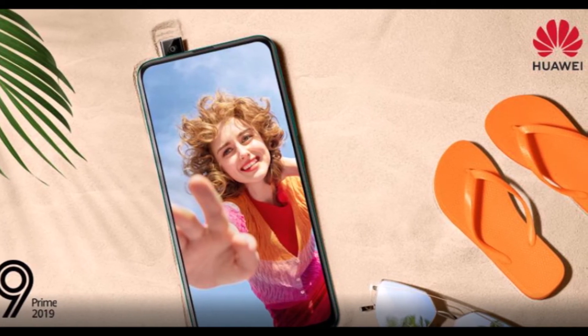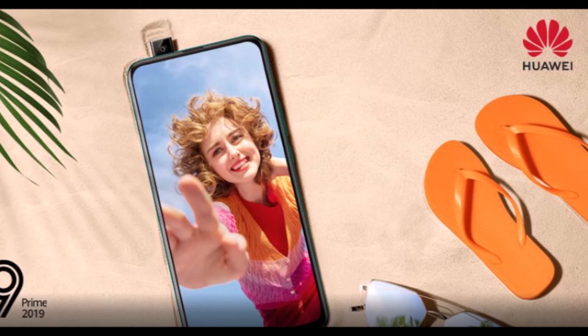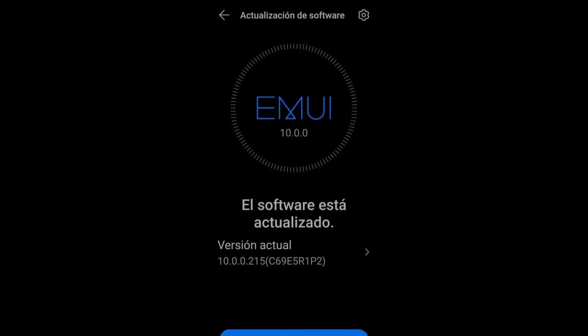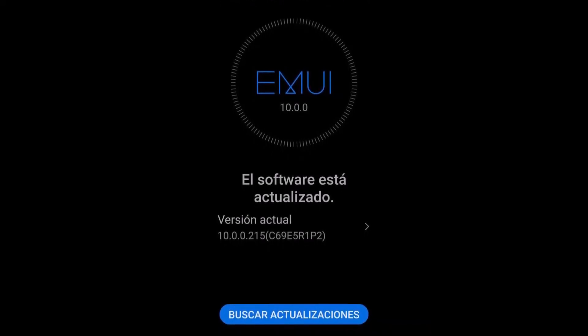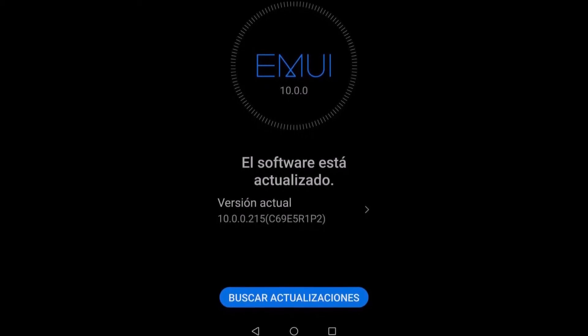Since more devices are yet to be added, Y9 Prime 2019 is likely to tag along later on. Huawei Y9 Prime 2019 is receiving the May 2020 security update with EMUI 10.0.0.115 and a package size of 95MB.